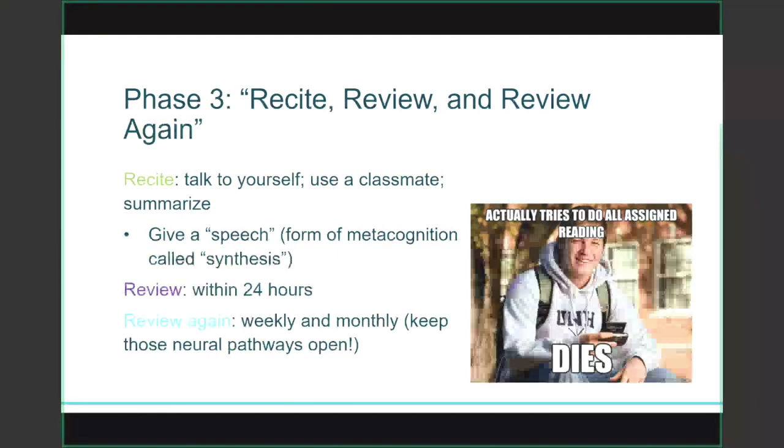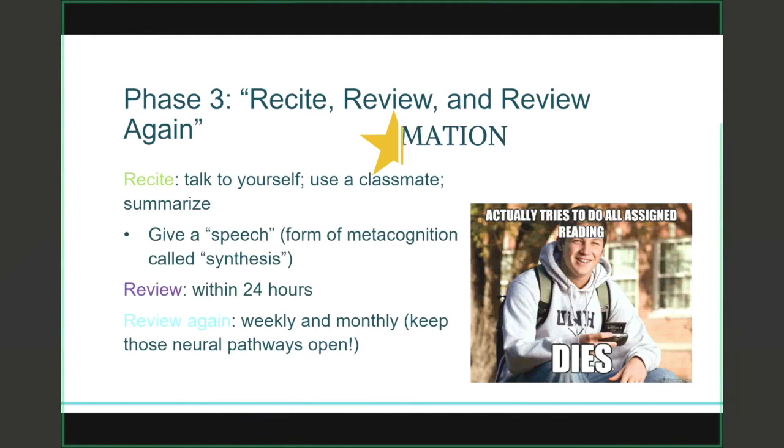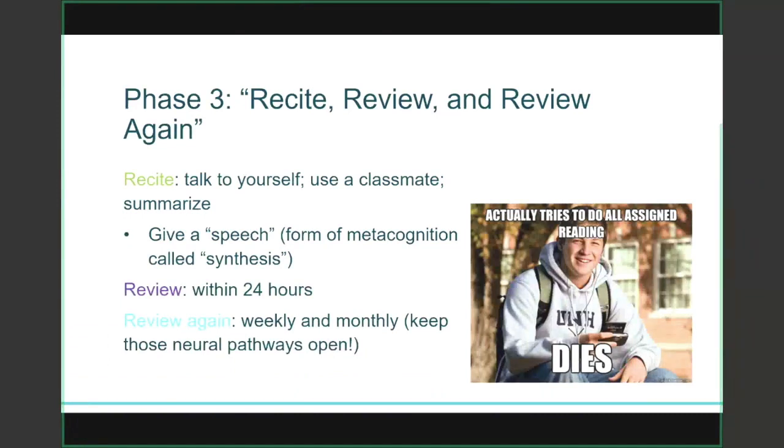If you take away one tip from this presentation, I really hope it's this: review new information within 24 hours. There's a kind of magic time period to review new information so it doesn't disappear from your brain before the midterm or final — and that period is typically about 24 hours. If you can review the reading before you go to bed or the next morning, those concepts will be much clearer. Review material regularly, either weekly or monthly. What you're doing is keeping those neural pathways in your brain open, making it much easier to recall on a midterm or final rather than having marathon cram sessions.